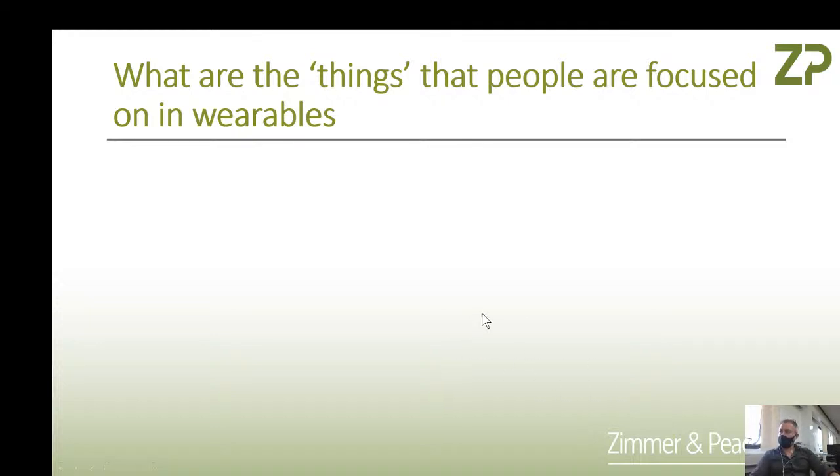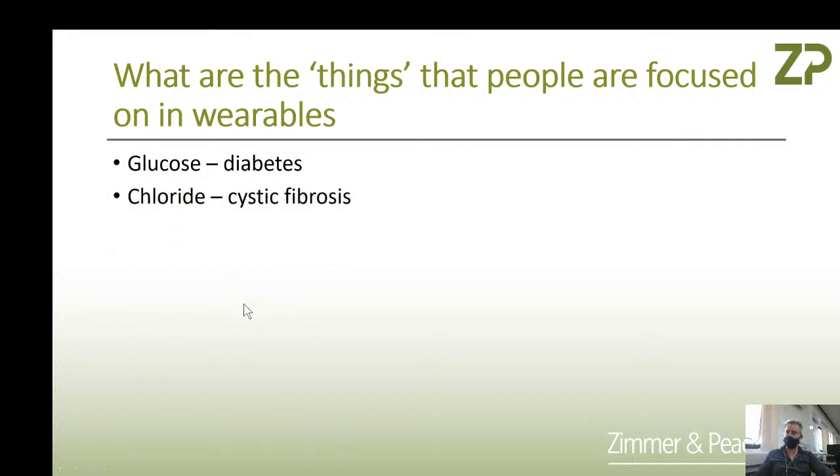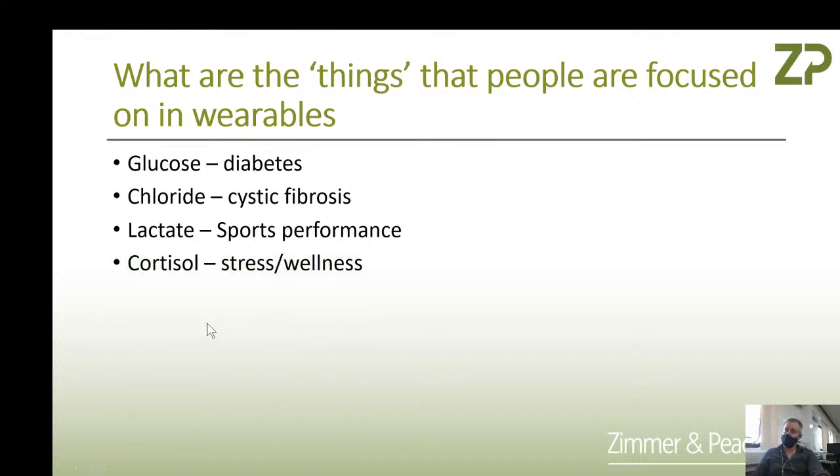What are the things people are focused on in wearables? Diabetes — unfortunately a chronic and global disease and a big market. People are interested in cystic fibrosis, though I'll talk about the economics of that. People are very interested in measuring athletes for lactate — there is no lactate sensor on the market for athletes at this moment, though there are probably more than a dozen startups doing it. Everyone is interested in cortisol measurement for stress and wellness — we get inquiries all the time about cortisol.